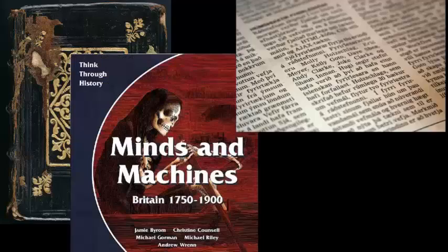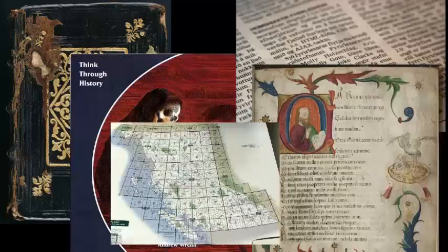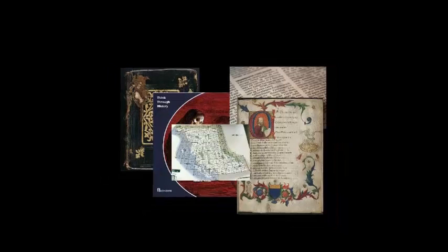Microforms refers to books, journals, newspapers, research reports, government documents, or any other content that's been reproduced in miniature on film.